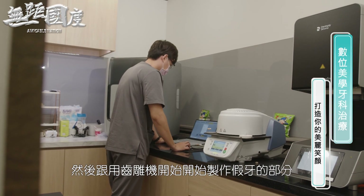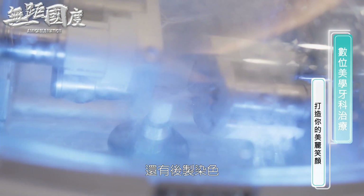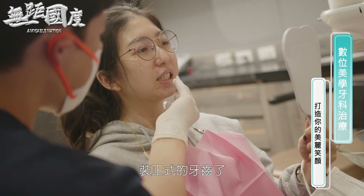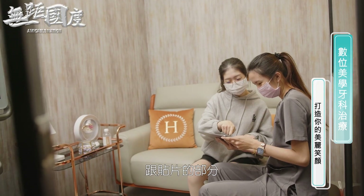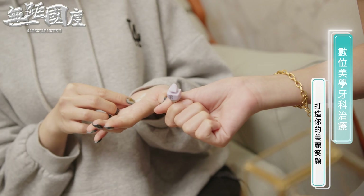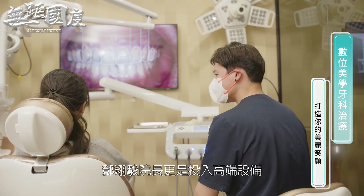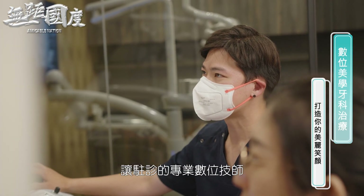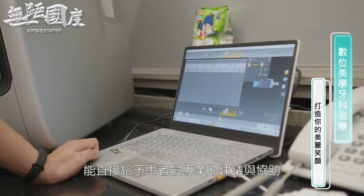设备包括磁雕机及其周边设备，可以稳定产出高质量的假牙或贴片。技师就可以更着重在设计跟后置牙齿上面，把牙齿做得更美、更栩栩如生。当天扫描完之后，技师就会开始进行设计，用磁雕机开始制作假牙，再经过后置染色，晚上就可以进行装正式的牙齿了，半天的时间就可以完成假牙跟贴片的部分。